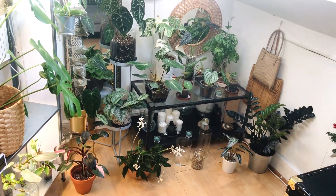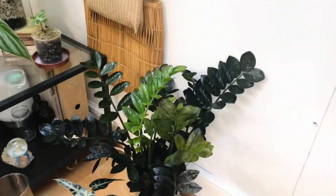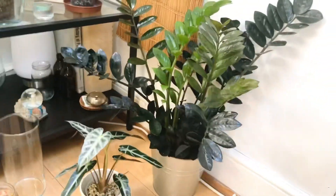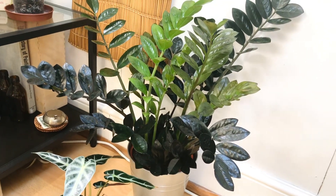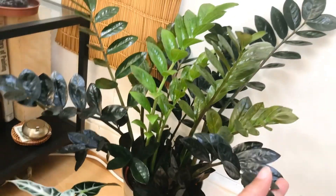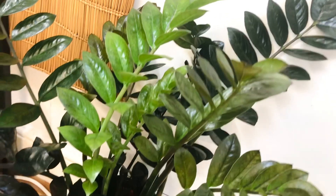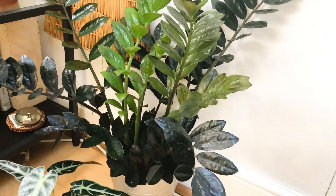Let's start with this guy. So this is my ZZ Raven — I absolutely love this one, I'm so obsessed with her. She's been doing really well. Look at those leaves, they're just nuts. She did really well in the summer.